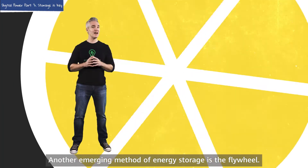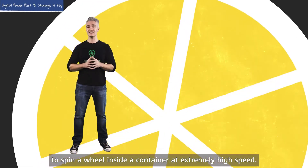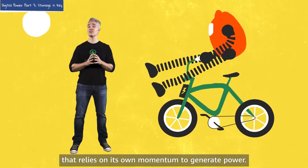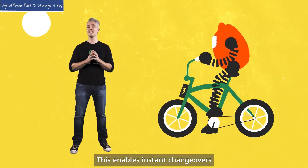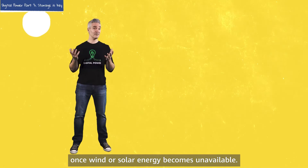Another emerging method of energy storage is the flywheel. This involves using energy to spin a wheel inside a container at extremely high speed. When stored power is required, the wheel becomes a turbine that relies on its own momentum to generate power. One of the main advantages of the flywheel is that it can start generating power in mere milliseconds, enabling instant changeovers once wind or solar energy becomes unavailable.